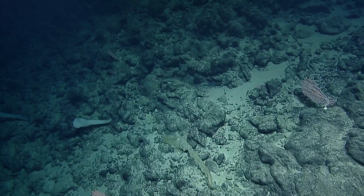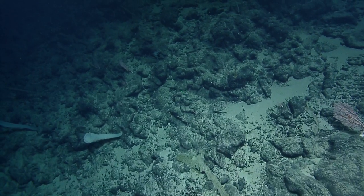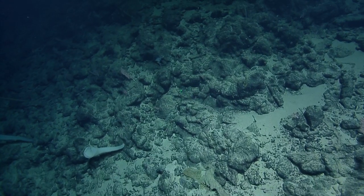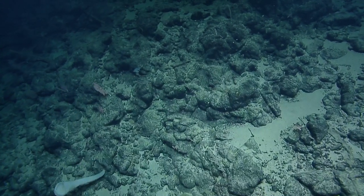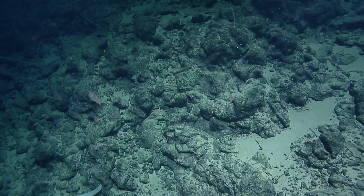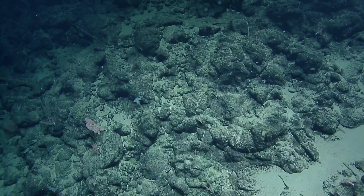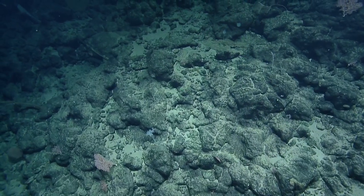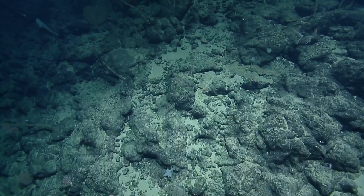Asako thinks the Acanthagorgid we saw at 2,080 meters is one of the deepest recorded. Was that the gold one? Yes — Acanthagorgid — that's exciting! That's awesome. We were just talking about range extensions — get down here and you're going to see something you've never seen before. It had some ragged branches but a lot that looked good.